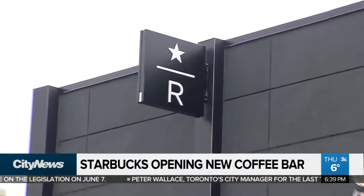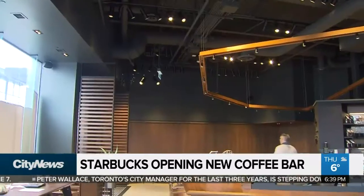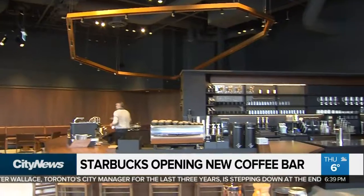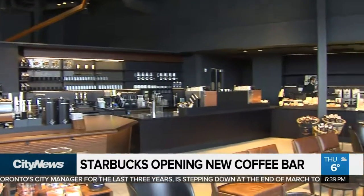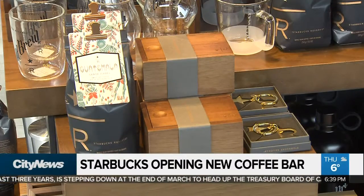The 3,200 square foot Reserve Bar is twice the size of a regular Starbucks. It's the first one in Toronto and only the third in Canada. In addition to your regular Starbucks brew, this location serves up rare, hard-to-find java.